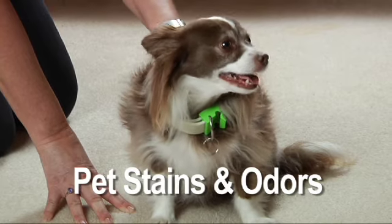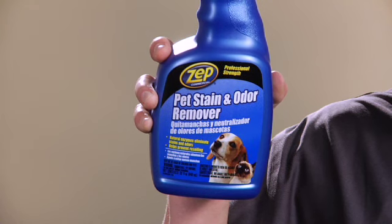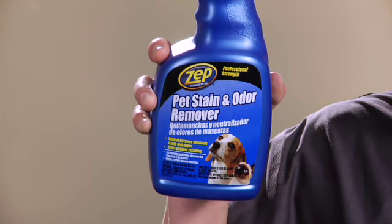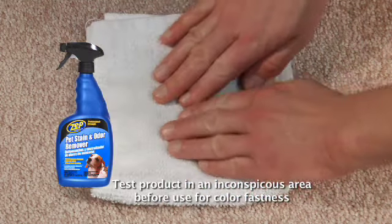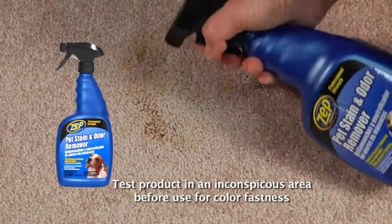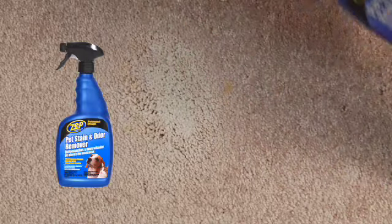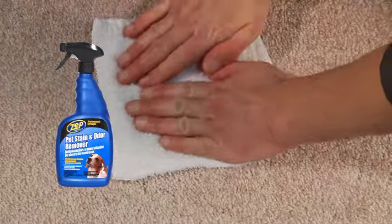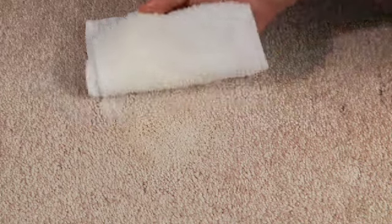Carpets and household pets don't always play well together, so use an enzyme-based product to eliminate odors as it cleans. Zep Commercial Pet Stain Remover is designed to clean and deodorize organic stains caused by food or pet accidents. To use, remove gross soil and excess solids prior to cleaning. Apply a small amount to the spot, working from the outside to the inside. Blot the excess with a clean damp towel, then rinse well with another damp towel. Vacuum when dry to finish the job.